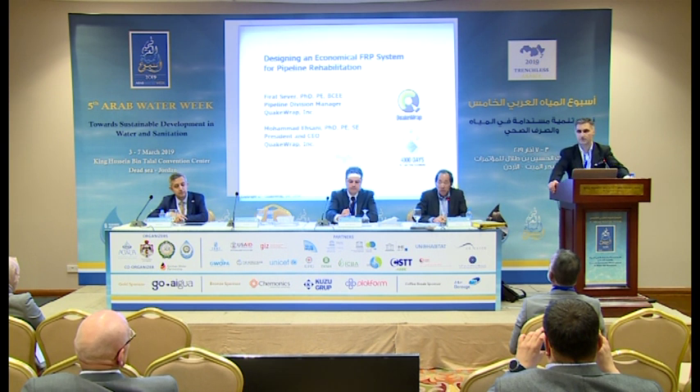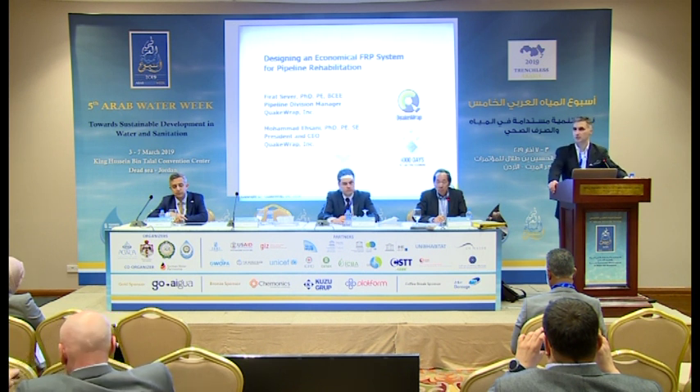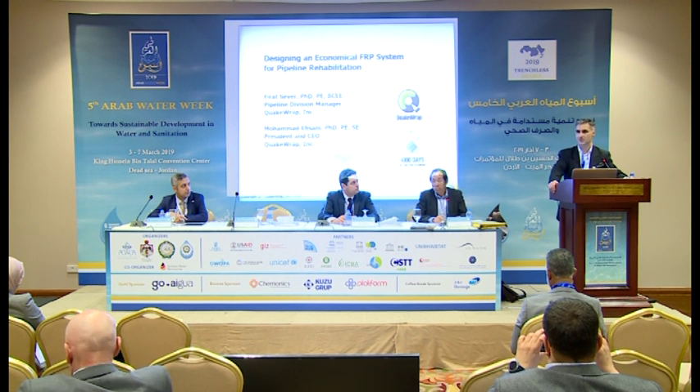We have a sister company called FRP Construction. We are under the same roof, but that's just to keep the books separate — we are pretty much the same company. They are our construction arm. QuakeRap does material design, project rehabilitation design, material sales, as well as research and development.